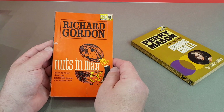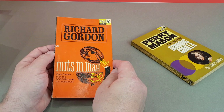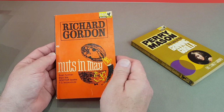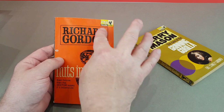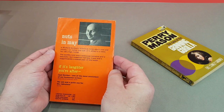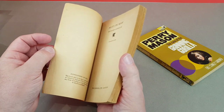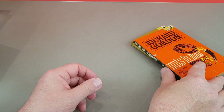So this is Richard Gordon. Now he was famous for the Doctor books, but they were being published by Penguin at this point. So Pan had this other one, Nuts in May. This one's in need of a bit of a clean up. Don't know if you've ever seen the Doctor films, but they're pretty good fun, and the books are equally as amusing.